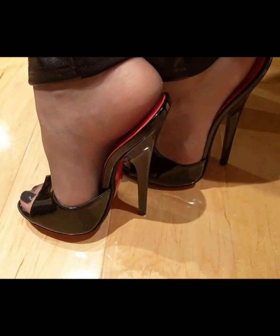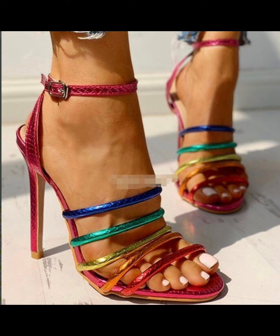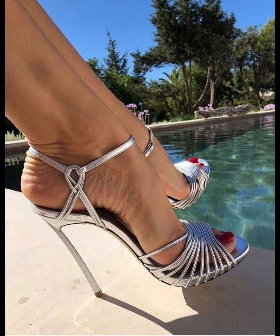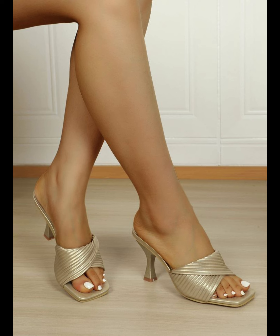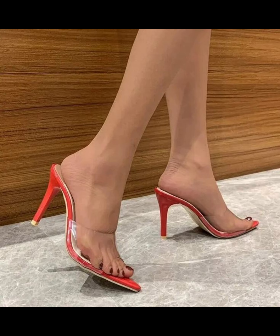Make a statement with their comfortable design and supportive instep. High heels pumps can be worn for extended periods without compromising on style or comfort. From classic black and neutral colors to bold colors and statement designs, high heels pumps are a must-have in every woman's wardrobe.